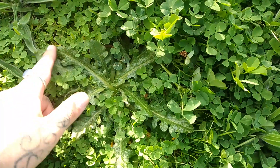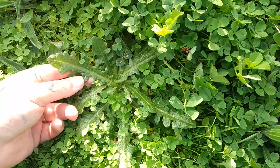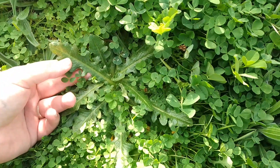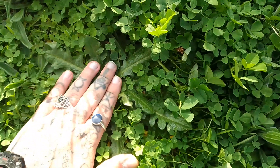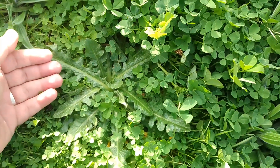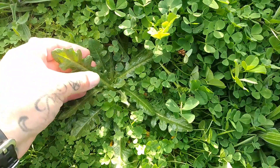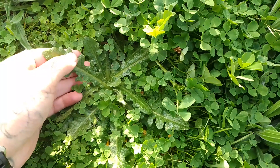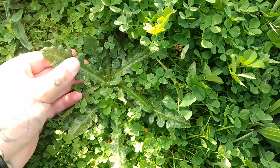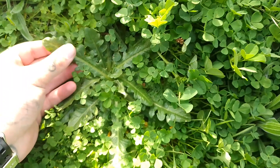Now the flat weed or the cat's ear is edible and the roots are a very valuable medicine. If you want to identify the cat's ear, it will grow very close to the ground — hence it's named flat weed. It's very common in lawns, and the leaves have these little rounded ruffles and are slightly furry. Hence why they call it the cat's ear — it's kind of furry like a cat's ear.